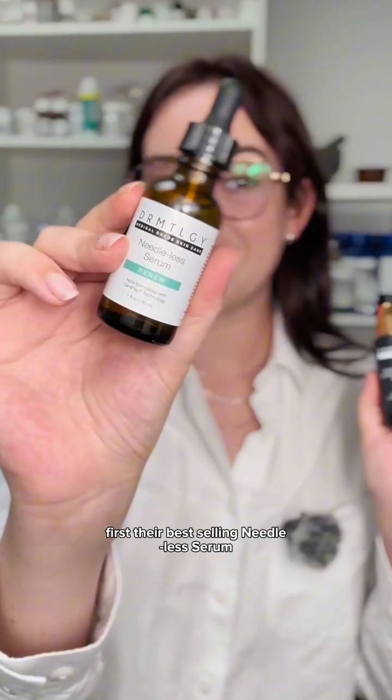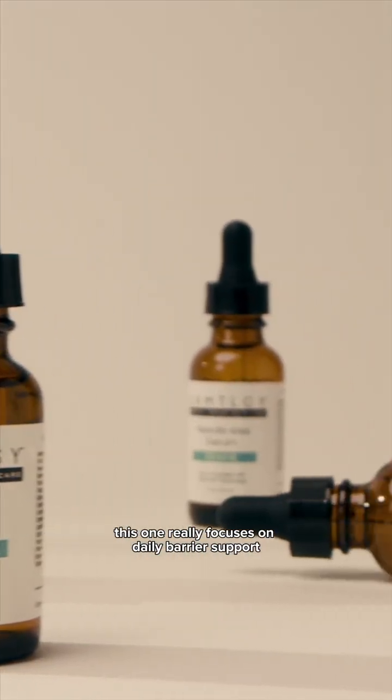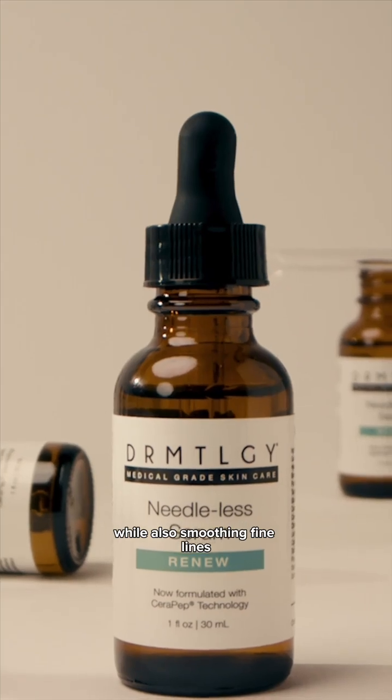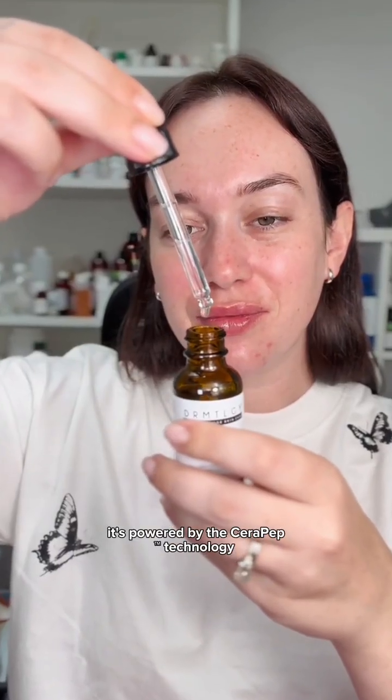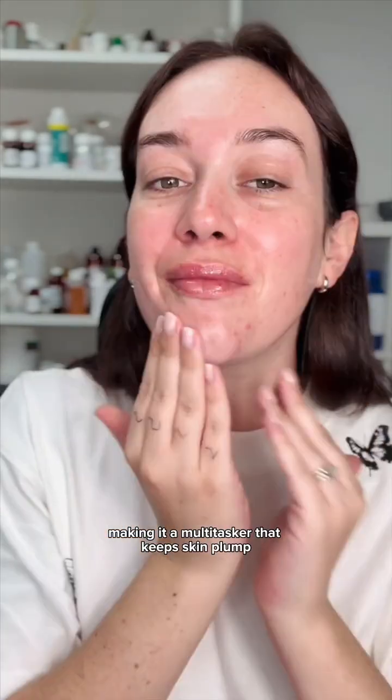First, their best-selling Needleless Serum — this is the Strengthener. This one really focuses on daily barrier support, hydration, and calming sensitivity while also smoothing fine lines. It's powered by the Serrapep technology, niacinamide, hyaluronic acid, copper peptides, and pea extract, making it a multitasker that keeps skin plump, resilient, and balanced.